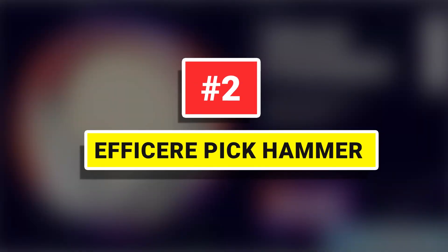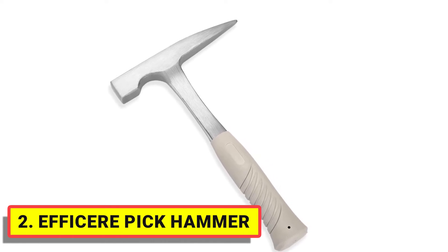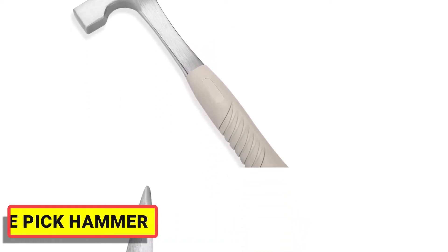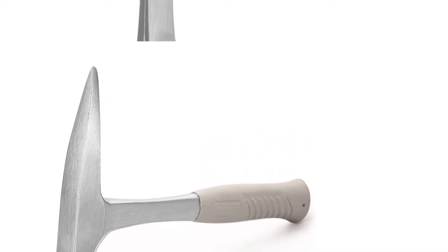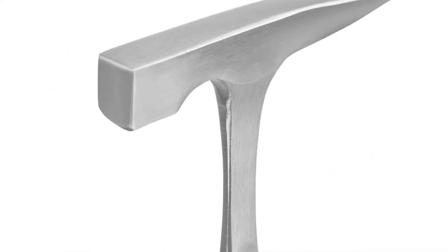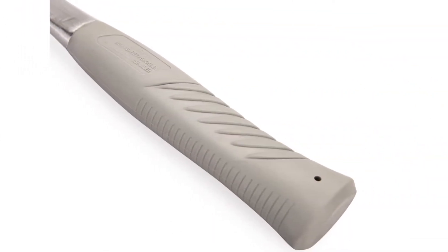Number 2: Iphysir Pick Hammer. The Iphysir 22 oz Rock Pick Hammer is a must-have tool for contractors, campers, hunters, prospectors, geologists, archaeologists, and paleontologists. It is perfect for breaking and chipping bricks, concrete, stones, rocks and masonry construction, prospecting, mining, geologizing, and a lot more industries.